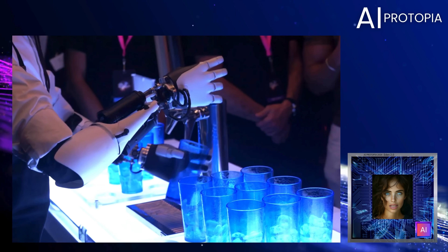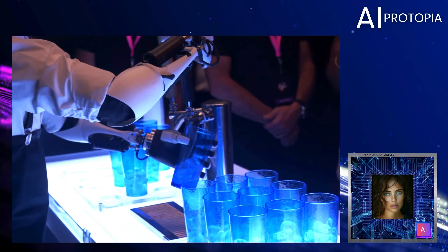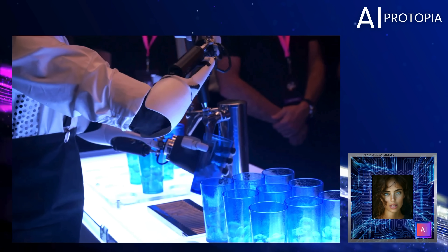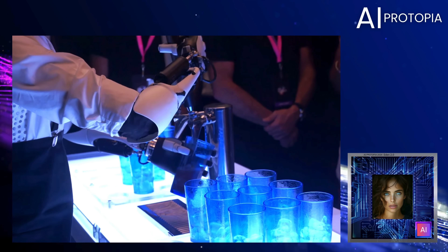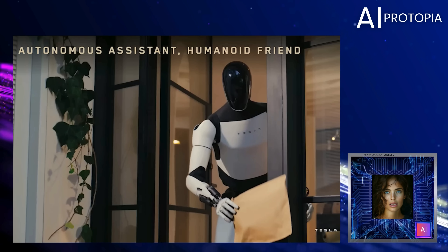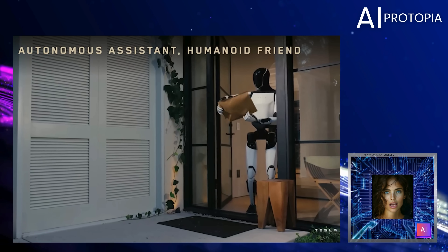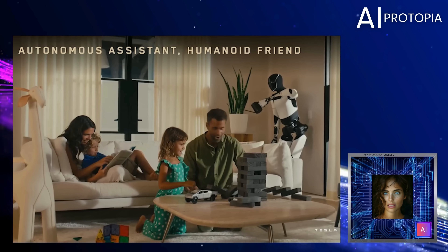But let's be clear, this doesn't mean Tesla bot won't reach full autonomy. Elon Musk envisions producing Tesla bots by the billions, integrating them into homes, workplaces, and beyond. It's clear that Tesla is heavily invested in achieving complete independence for these robots, and we believe they're not years, but potentially just months away from hitting that milestone.